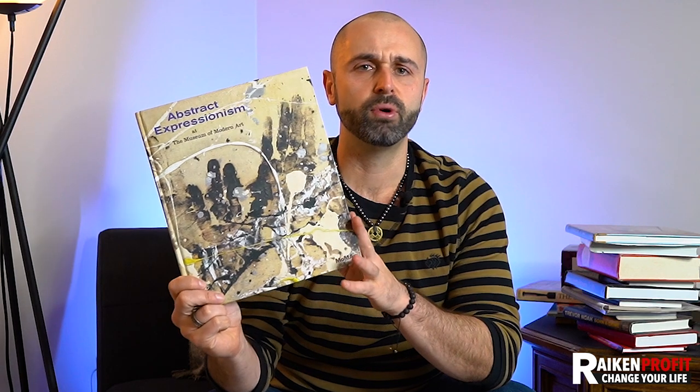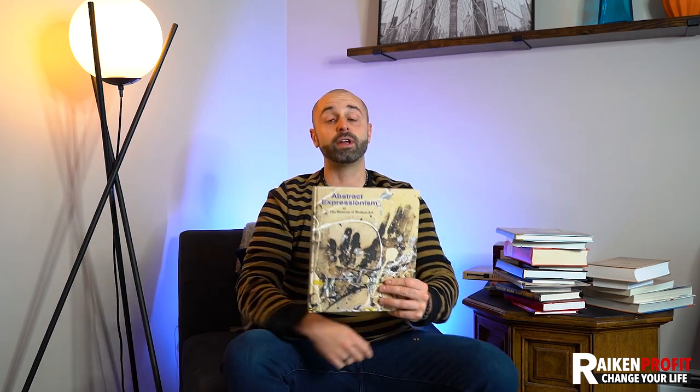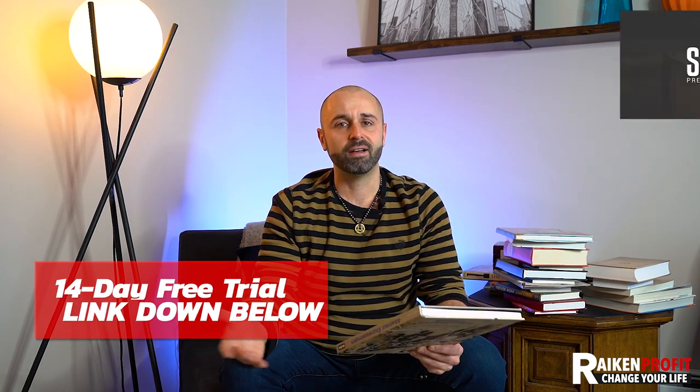Here's a book on abstract expressionism. Different types of books related to art do extremely well — abstract art, different types of painting. Art books do very, very well. That said, you can find interesting niches, but they don't necessarily mean they're going to be profitable, so you always want to scan them. I use the Amazon Seller app and also Scout IQ — you can check the link below for a free 14-day trial.